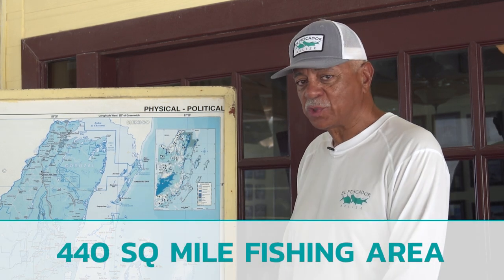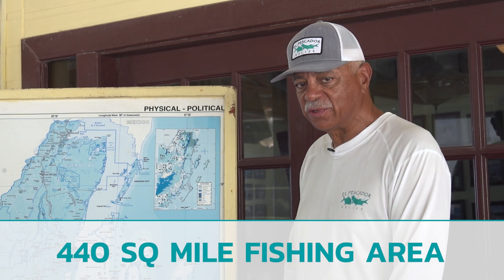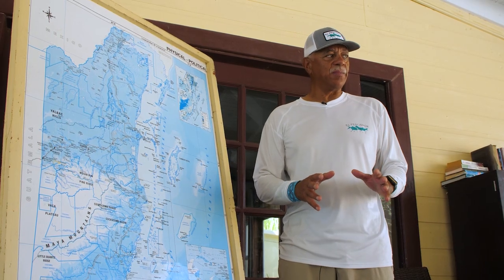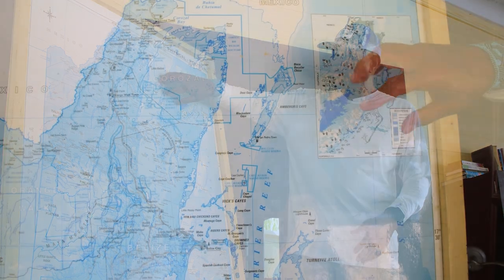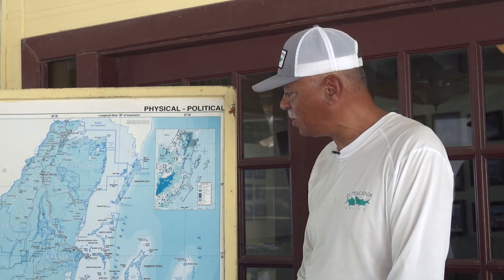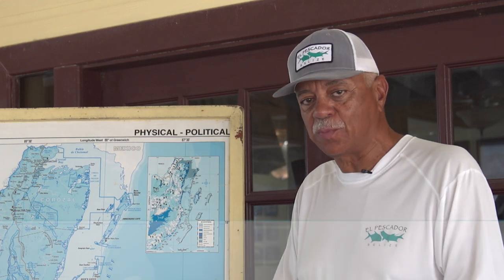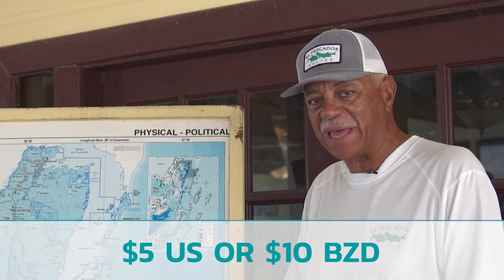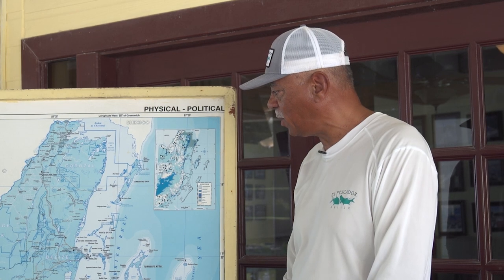We fish approximately 440 square miles of fishable water here. We try to concentrate in three primary areas. The first is the northern tip of Ambergris Cay, which is the Boca de Chica National Park. It's a World Heritage Site protected by the government of Belize. When guides take you up to the park, please have $5 US or $10 Belize to access the park — there is an entrance fee and the guides stop at the ranger station to pay that fee.